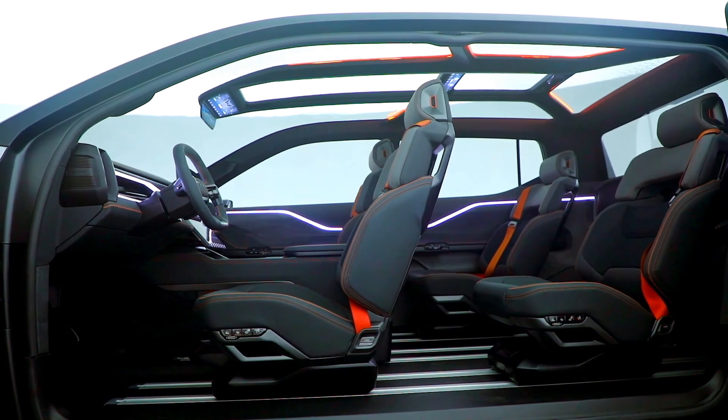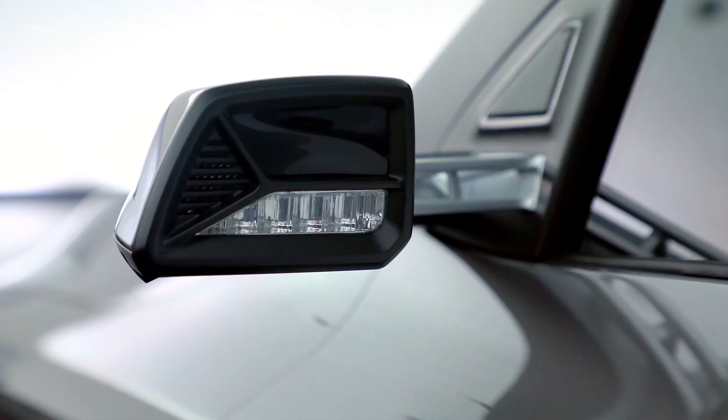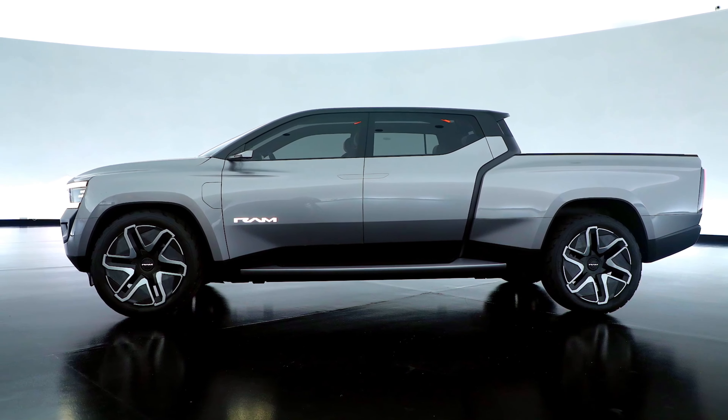The Revolution is decked out with a powered frunk, a charge port, flush door handles, side steps, and a rear step, and we expect most of these features to reach production, at least on pricier trims.